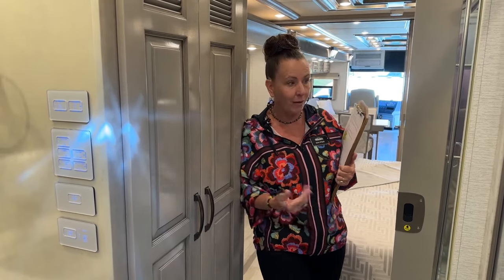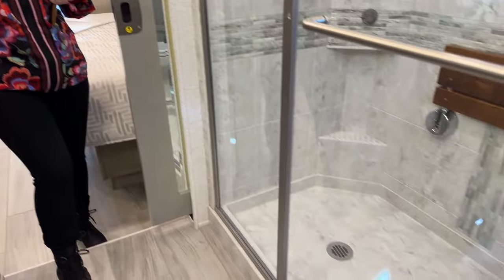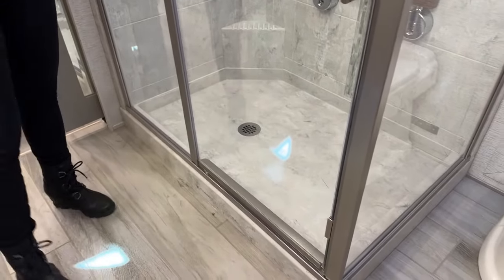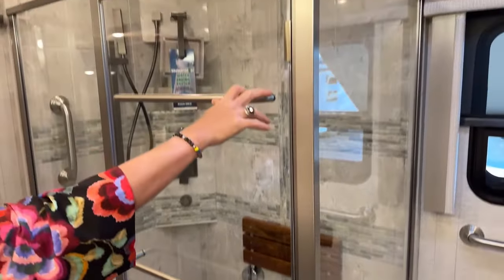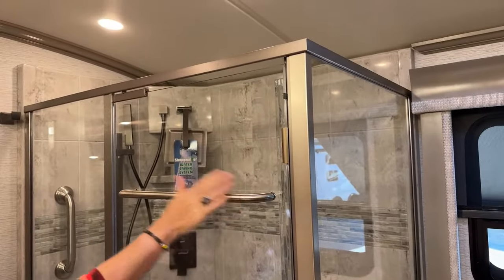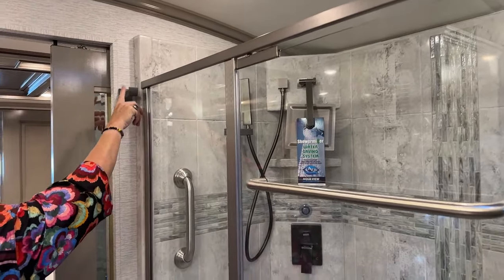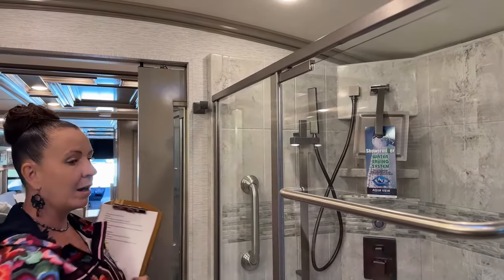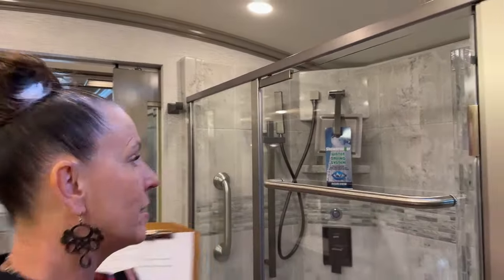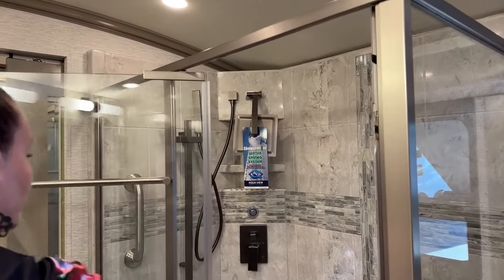Let's start with our 50 by 34 inch shower. This is one of the things that makes the Dutch Star so popular. We have towel bars on the outside of the shower door, making it really convenient to take your towel before you get over to your robe hook. You'll notice this robe hook is just a little bit darker than the polished nickel — that same dark metallic finish is used throughout the entire coach on all faucets.